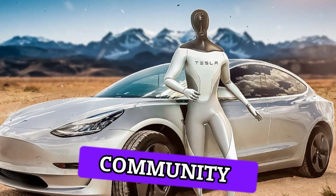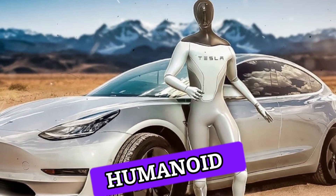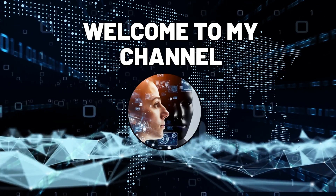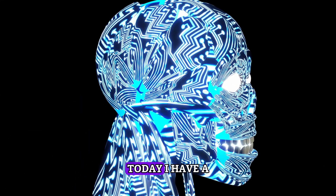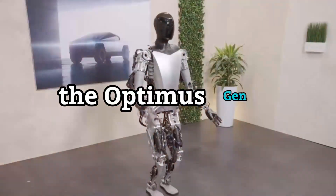Tesla has once again amazed the tech community with the launch of its latest humanoid robot. Hi everyone, welcome to my channel where I talk about the latest innovations in technology. Today, I have a very exciting topic for you: the Optimus Gen 2.